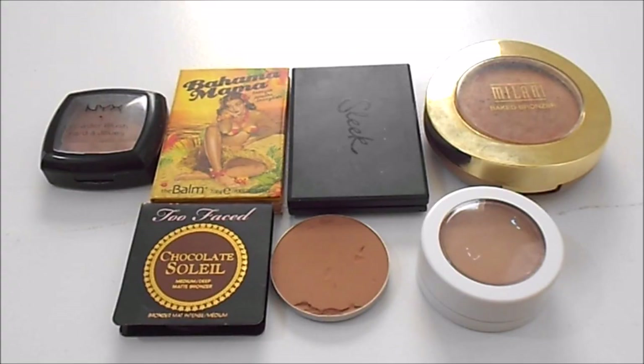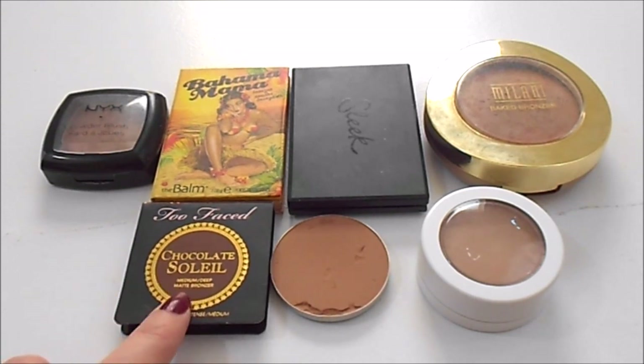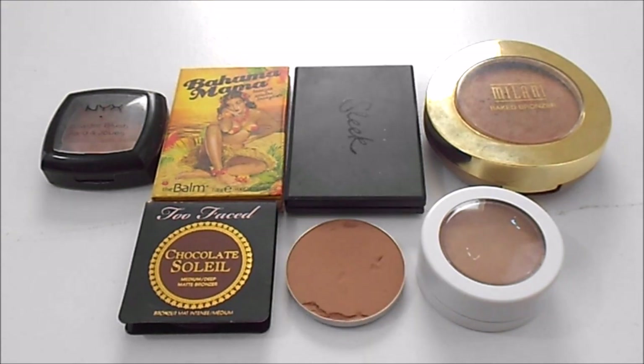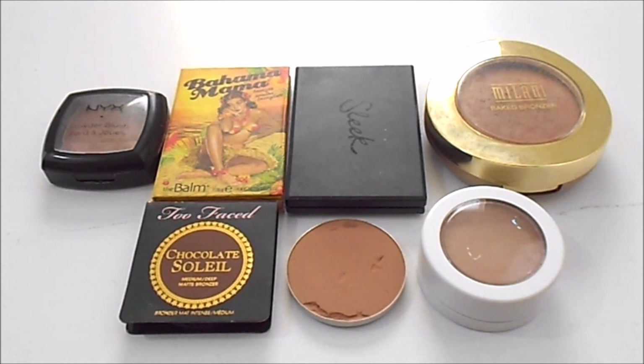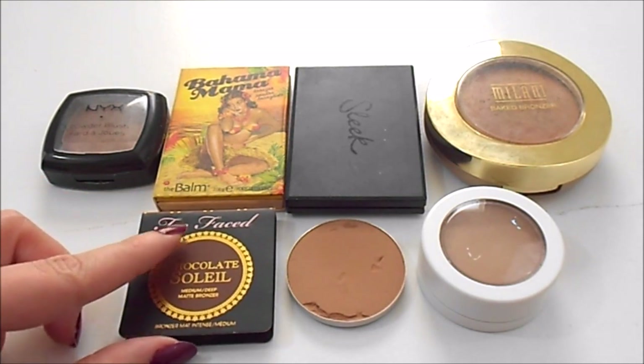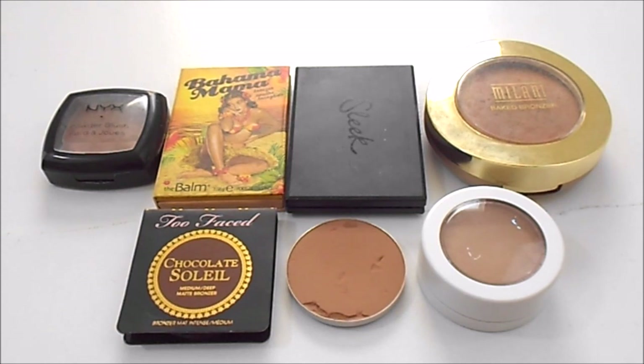For contour powders, I currently have seven individuals and two in palettes. At my last update I had six individuals and two in palettes, so I have done worse in this category. My new bronzer is the Too Faced Chocolate Soleil — I received this in a Sephora Playbox. I also have the NYX Blush in Taupe, the Balm's Bahama Mama, Sleek Contour Kit in Light, MAC Sculpting Powder in Sculpt, one of the ColourPop Matte Bronzers, and the Milani Matte Baked Bronzer in Sienna. My ideal number from last update and today has stayed the same — I would like to have four: the NYX, the Balm, Sleek, and the Milani. I like the MAC but I'm not in love with it, and I can do without the ColourPop, but for now my ideal number is four.